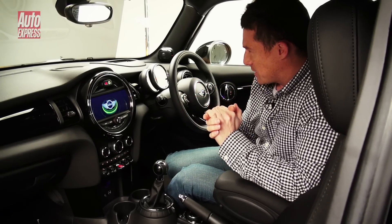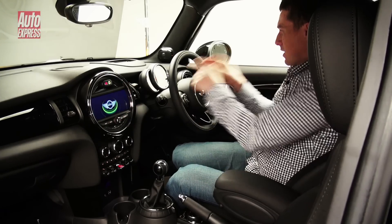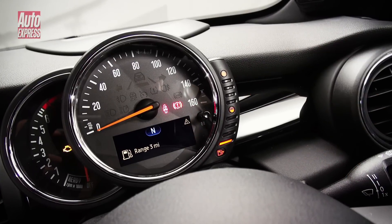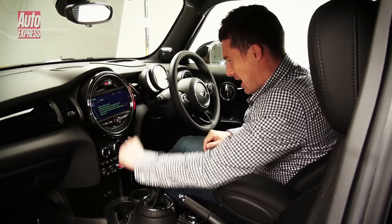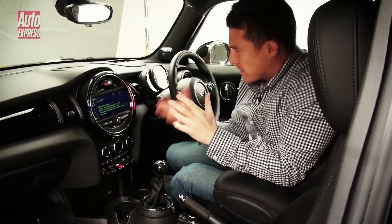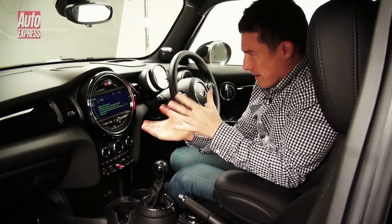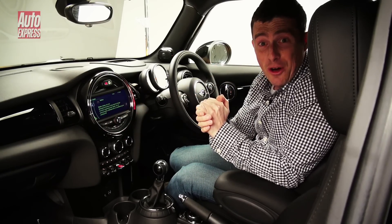The big change for me is the fact that this central pod is no longer used for the speedo — the key driving information is right in front of you in your line of sight. Instead, the central pod houses LEDs, which can be used to give you certain information. For example, when you're reversing, they can flash red to tell you that you're getting close to an object behind you.